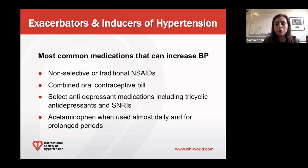We're going to review a few common medications that can increase blood pressure. Non-selective or traditional NSAIDs are the more common types that can raise blood pressure. Also the combined oral contraceptive pill — this was mostly seen in contraceptive pills that had a significantly higher amount of estrogen. And select antidepressants: tricyclic antidepressants as well as SNRIs can increase blood pressure, while medications like SSRIs tend to not increase blood pressure.